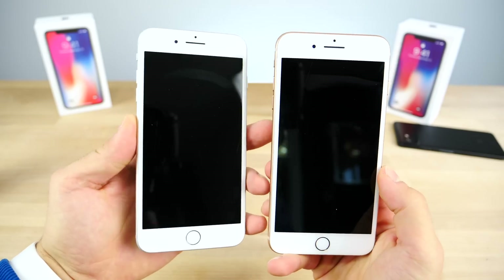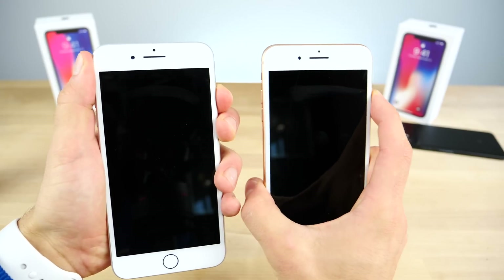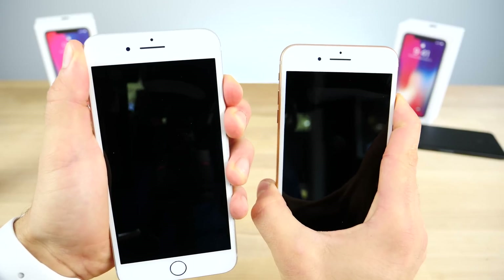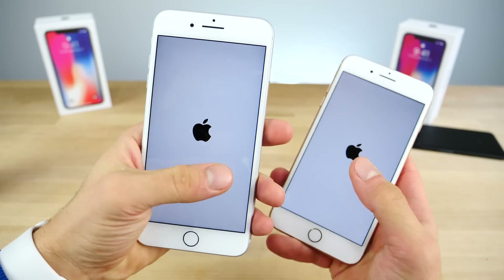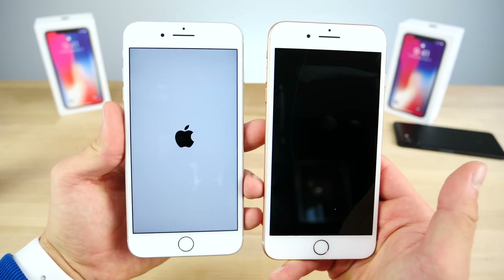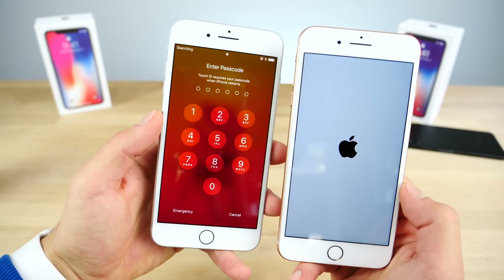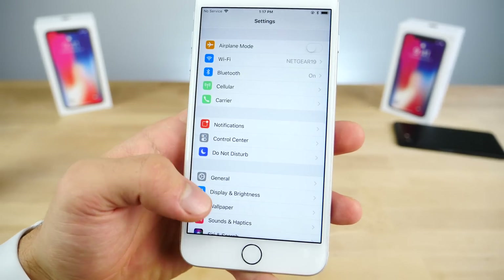I noticed a couple of things have changed in the actual boot sequence. First off, when you power your device on, that weird white flashing screen that used to happen no longer does. I've also noticed that iOS 11.2 beta 1 is actually faster to respond to the turn-on command — the screen lights up faster. That flashing bug where the screen would turn black before going back to the boot sequence has been fixed, making the boot-up almost double the speed compared to iOS 11.1.